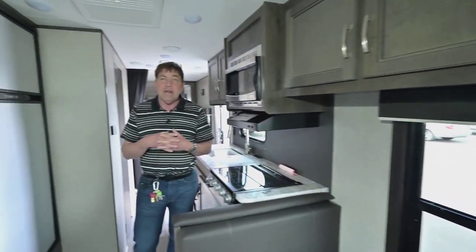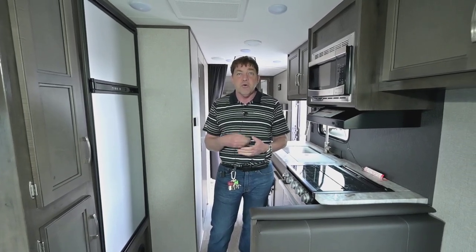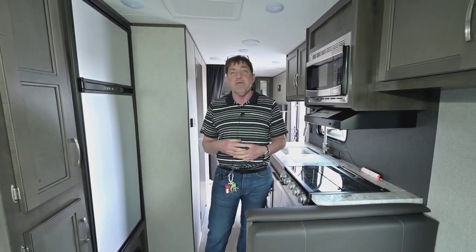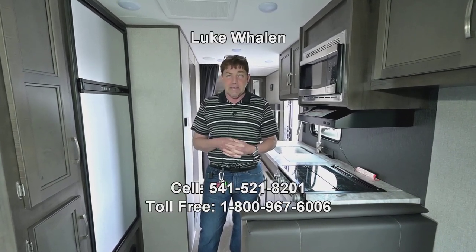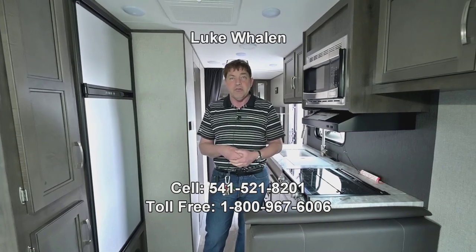Again, I'm Luke with the RV Corral in Eugene, Oregon. If you have any questions on this or anything else in our inventory, feel free to give me a call. My direct cell number is 541-521-8201. I look forward to hearing from you and getting the opportunity to help you find your new trailer.